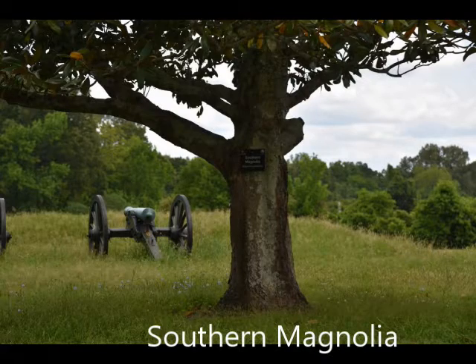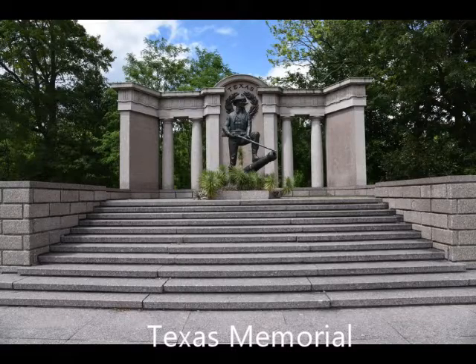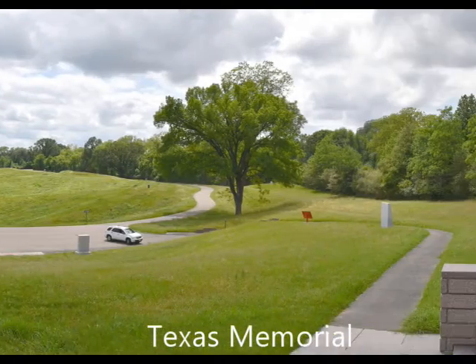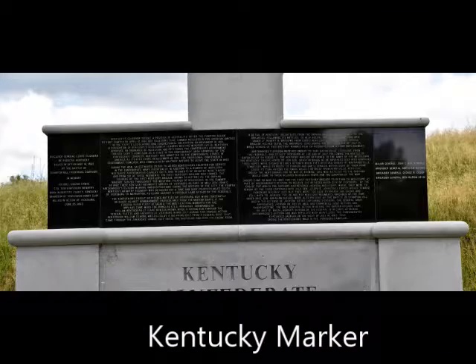I have thousands of photos from here — you can go to my website to see all of them. It is a significant collection and very impressive if you're at all interested in the Civil War or warfare. You can see the pictures at TravelsWithPhil.com and my videos here on YouTube at YouTube.com, CherokeePhil, one word.